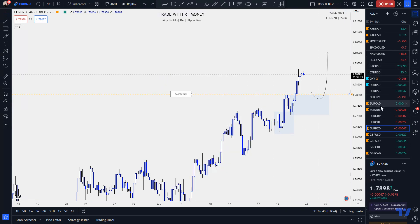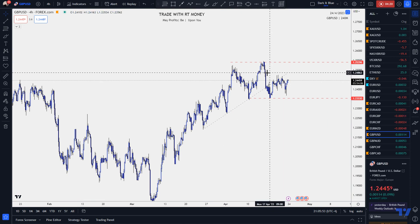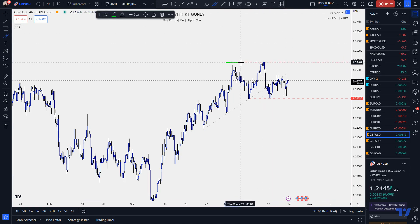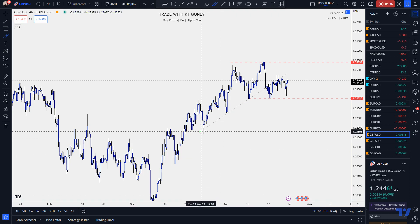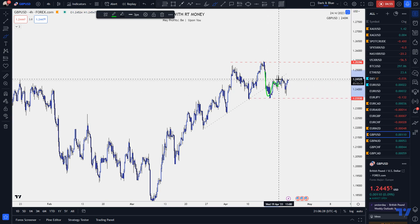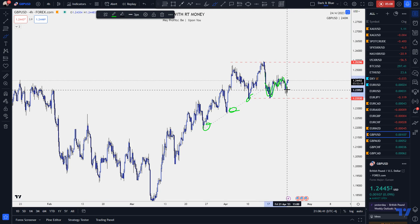Moving on to Pound USD — the cable. I told you this was a funny one because the pound is in the same indecisive state as the euro. You can see the range here — top and bottom. You want to sell from the top and buy from the bottom, but we are in the middle, and I don't like that because you get chewed up. I'm waiting for a decision. We have a trend line going up, price got below that trend line and hasn't been able to recover. That support has turned into resistance.